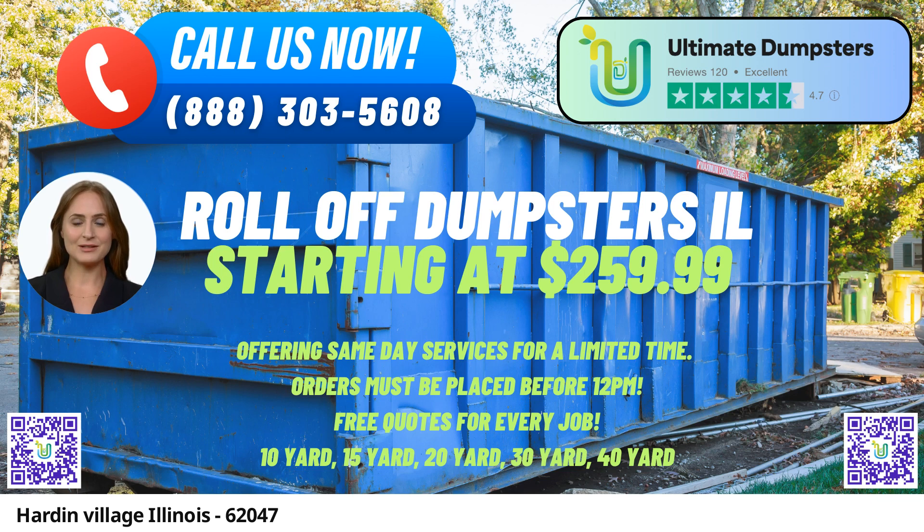20-yard Dumpster: Dimensions are approximately 22 feet long, 8 feet wide, and 4.5 feet high. Ideal for medium-sized tasks such as home renovation waste disposal or larger yard cleanups.